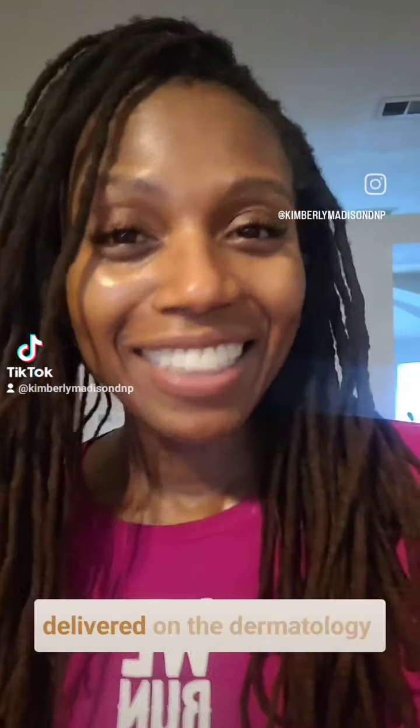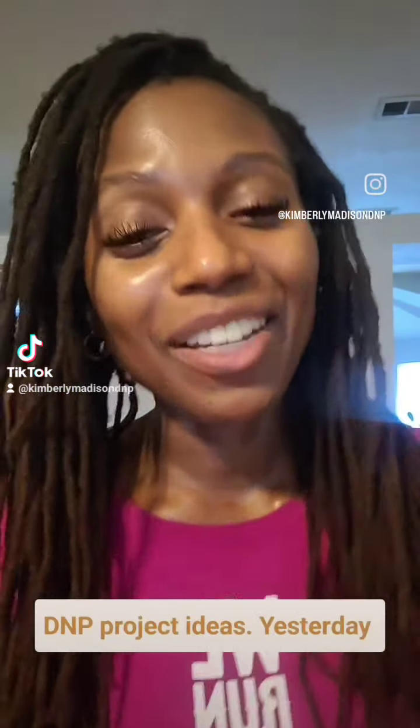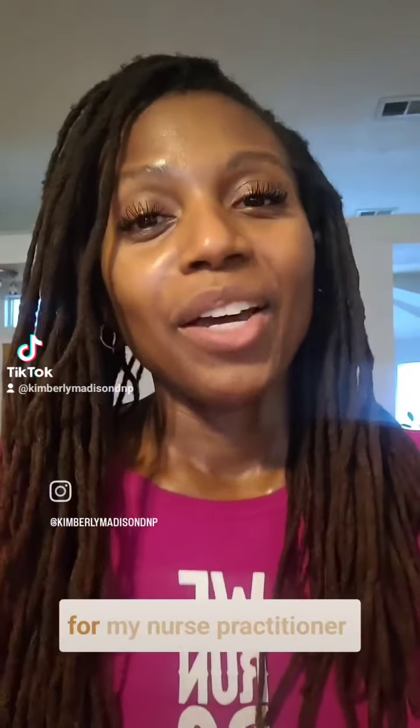You asked, and I think I delivered on Dermatology DNP project ideas. Yesterday when I went live on my YouTube channel under my name, Kimberly Madison DNP, where I go live every weekend for my Nurse Practitioner Entrepreneur Diary Series.